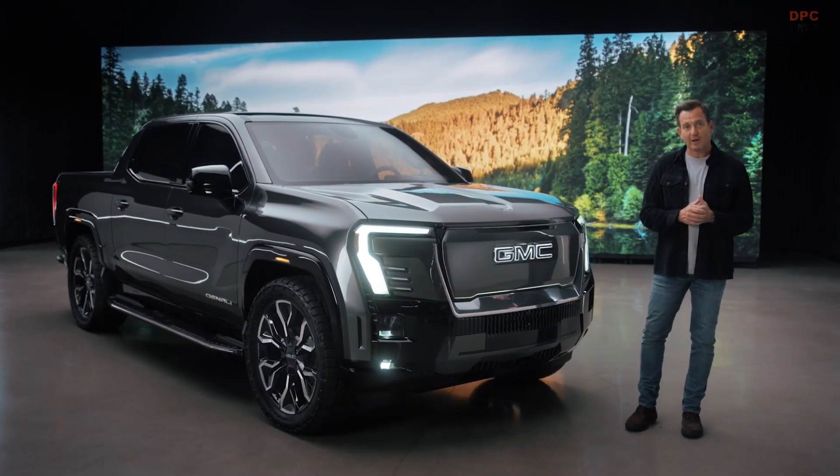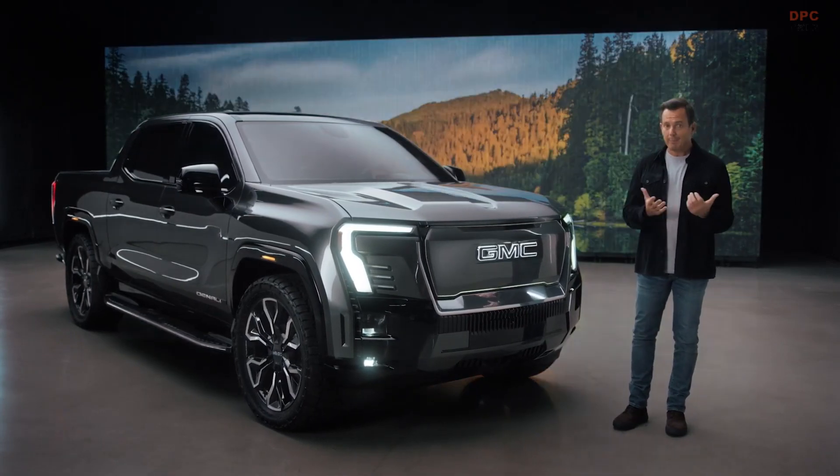I think about how far the Sierra EV Denali has come during our journey, and I'm blown away.